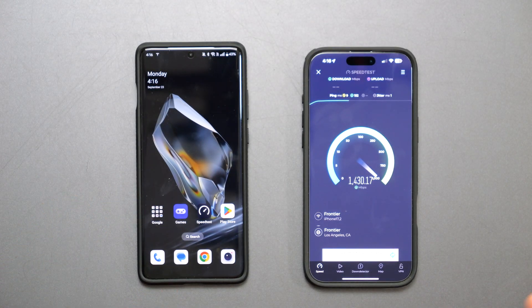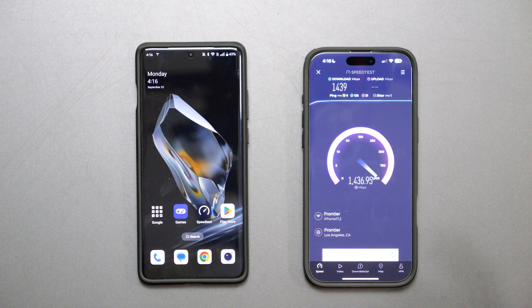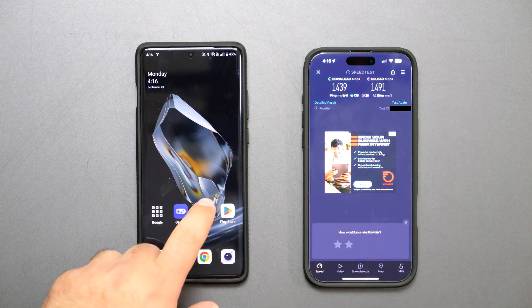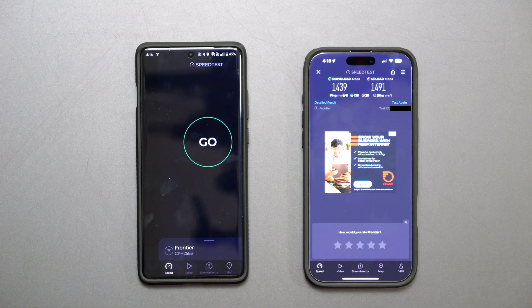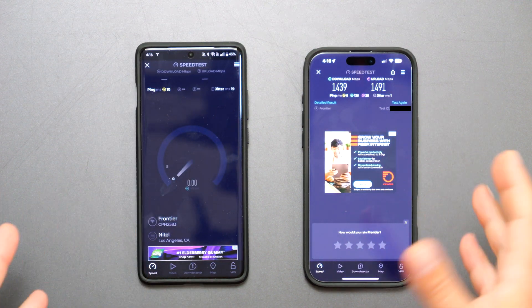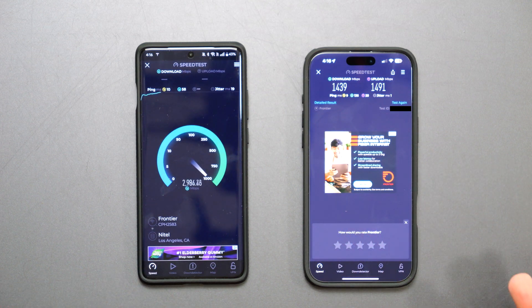My internet speeds are five gigabits per second upload and download, which no Wi-Fi device I've seen can fully utilize. Ethernet-connected devices can if they support those speeds — two of my computers can. However, as you can see, these phones are not optimally placed, so placing them differently would yield better results.